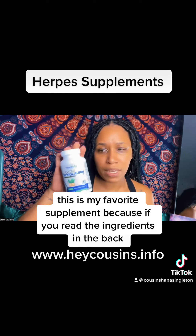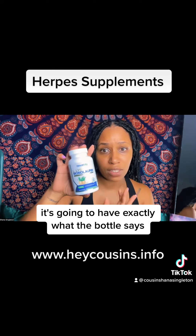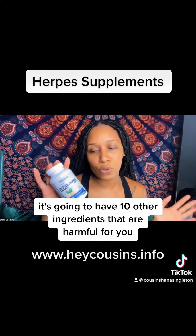This is my favorite supplement because if you read the ingredients in the back, it's going to have exactly what the bottle says — lysine and monolaurin. When you go to Walmart, it's going to have 10 other ingredients that are harmful to you.